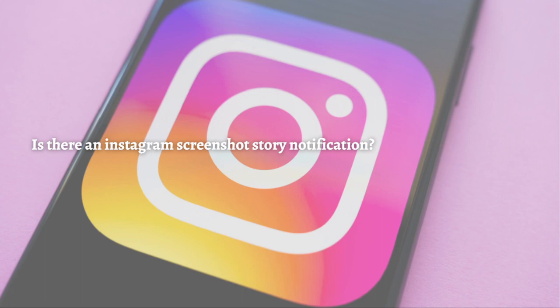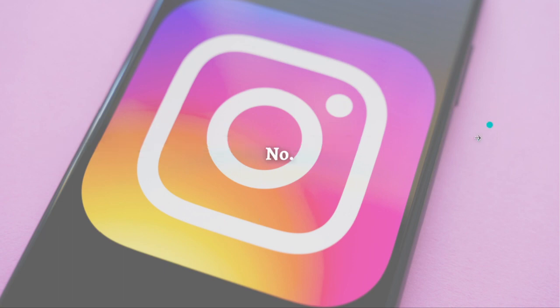Make sure you stay until the very end of the video so you won't miss any important information. The direct answer to this question is simply no — Instagram doesn't notify users when someone screenshots their story.